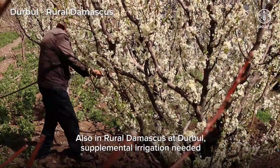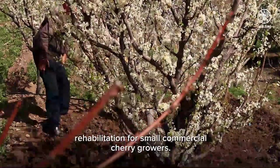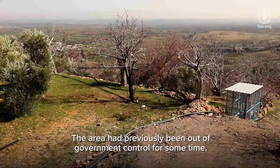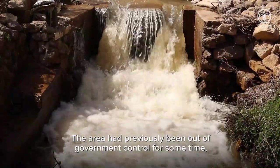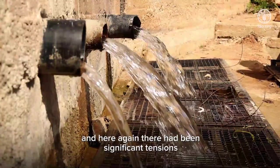Also in rural Damascus at Durbol, supplemental irrigation needed rehabilitation for small commercial cherry growers. The area had previously been out of government control for some time, and there had been significant tensions over water access rights.